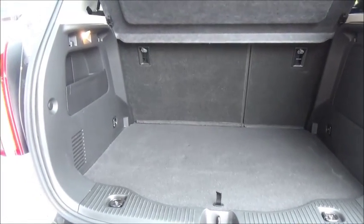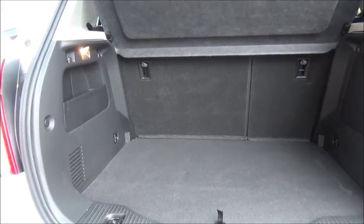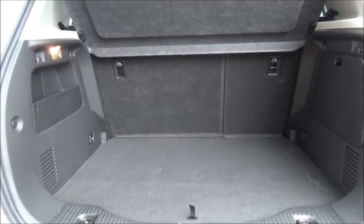As you can see, a large boot area with convenience lights and a 60-40 rear seat folding split for greater flexibility.